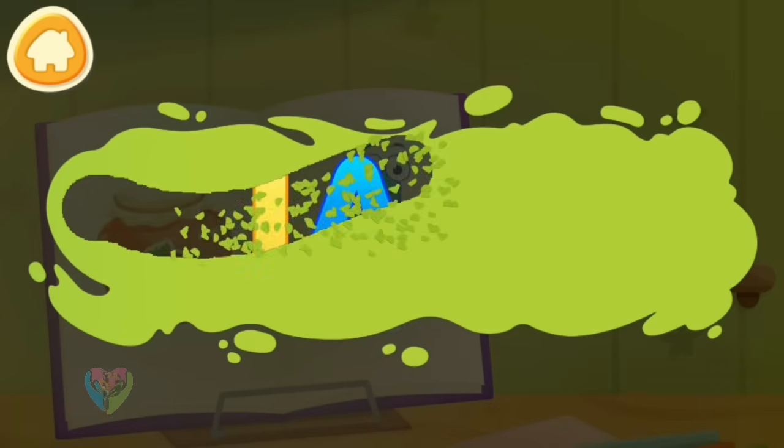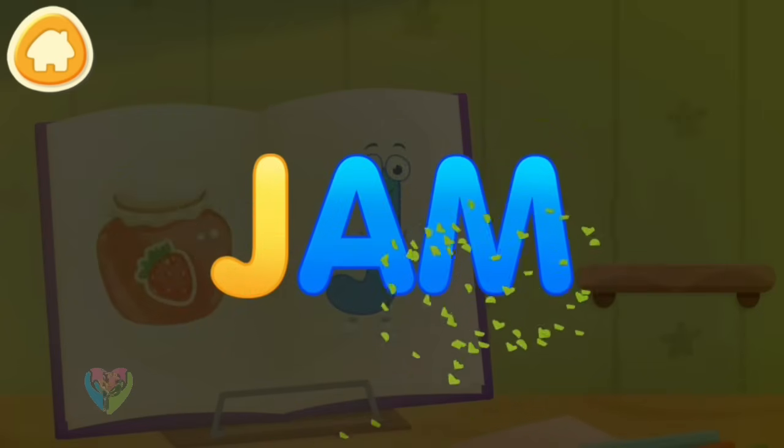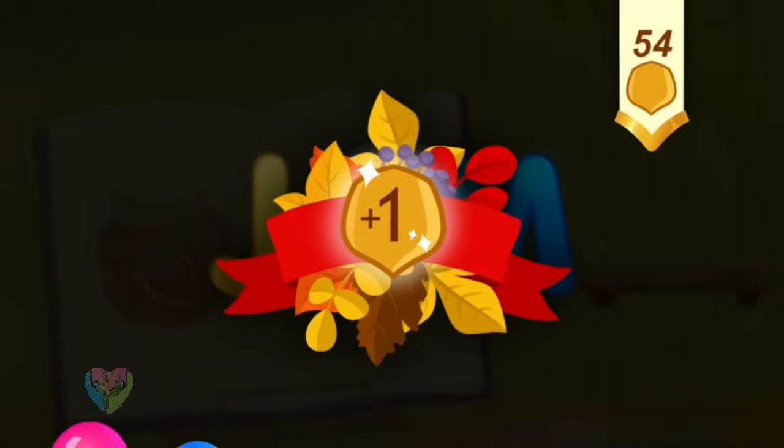Clean the word. J. Jam. Take a nut for the squirrel!